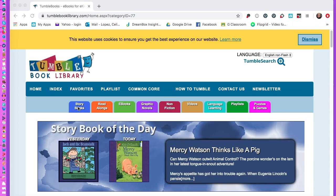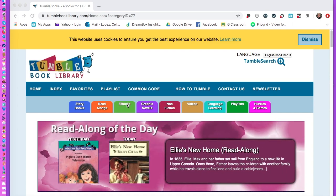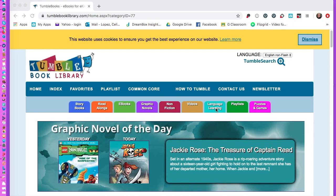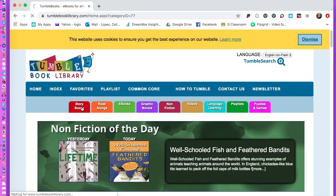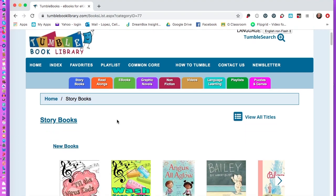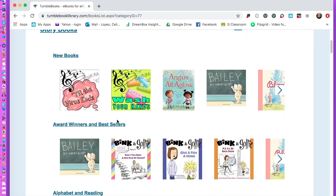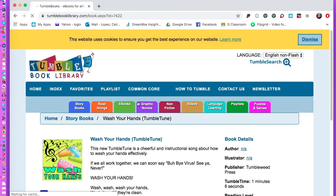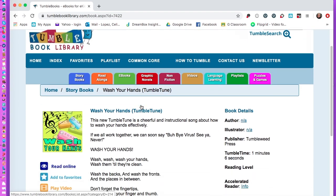Now you will see several different tabs: Storybooks, Read-Alongs, eBooks, Novels, Nonfiction, Videos, and more — even Playlists, Puzzles and Games, and Language Learning. If you go to Storybooks, you will see all kinds — this one is called 'Wash Your Hands.'